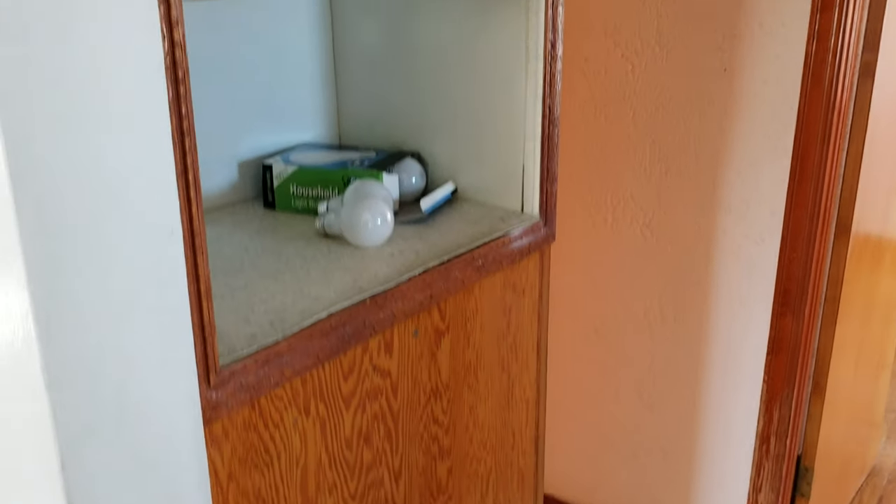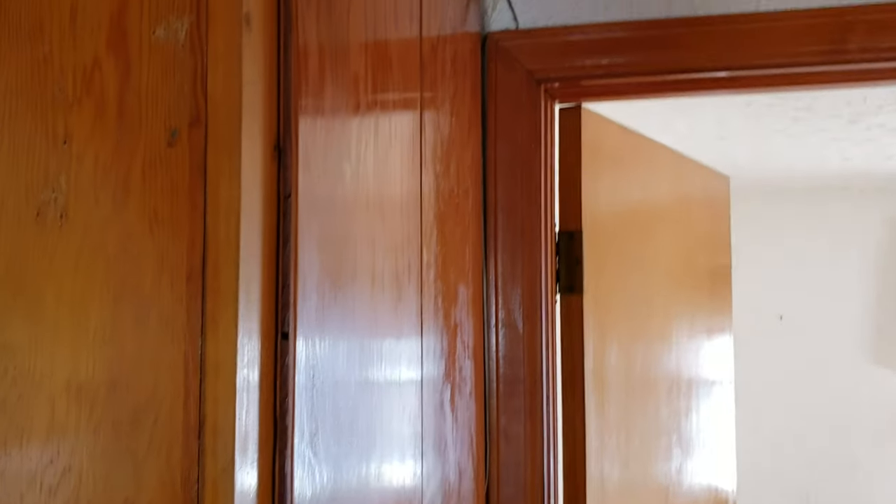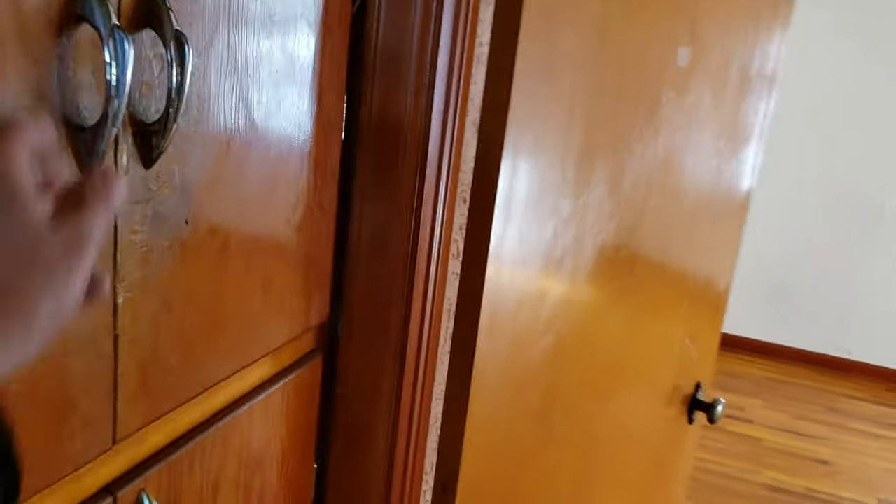You get a hallway with a little storage cubby and some key hooks. Around the corner it's got some storage cabinets — a good place to put linens, right next to the bathroom.